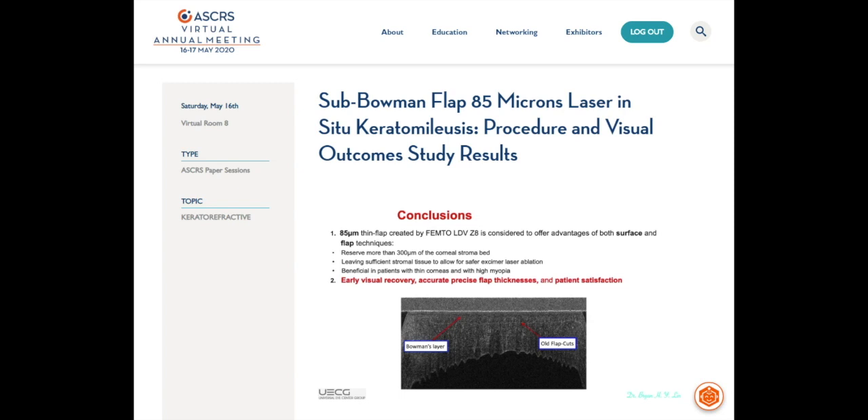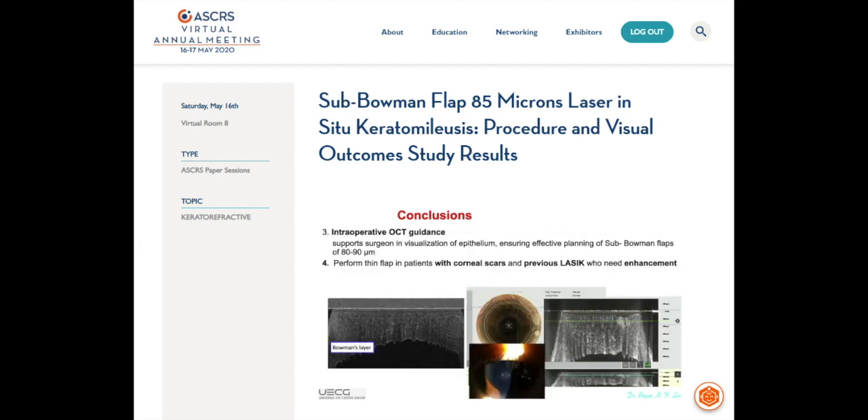Second, it provides early visual recovery, accurate and precise flap thickness, and patient satisfaction. Third, intraoperative OCT guidance can support surgeons in visualization of the epithelium, ensuring effective planning of a supplemental flap of 80–90μm. Therefore, we can perform thin flap LASIK in patients with corneal scars and previous LASIK who need enhancement.